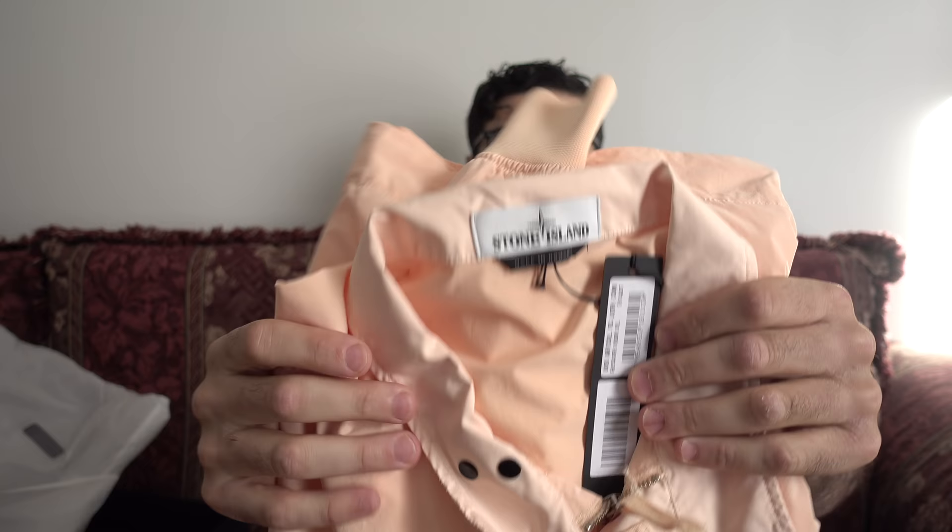Here we go — this is the jacket. The salmon pink is their official name for it, but it's a beautiful shade. I'm not sure you guys will appreciate it until I get into the editing room, but it's actually more of a peach color — a very light peach. Not Ronnie Fieg salmon, more like a straight-up light peach.